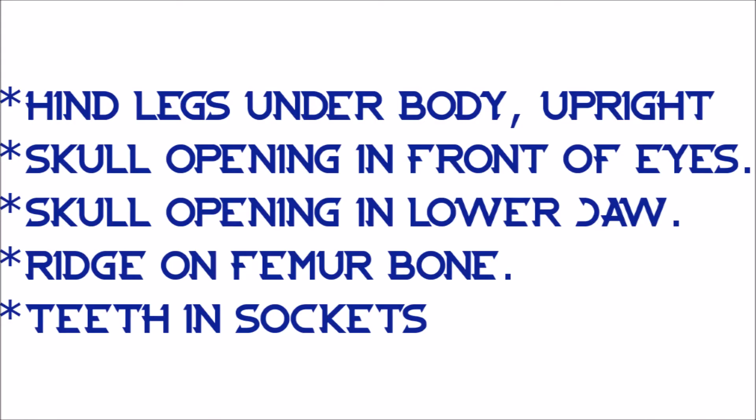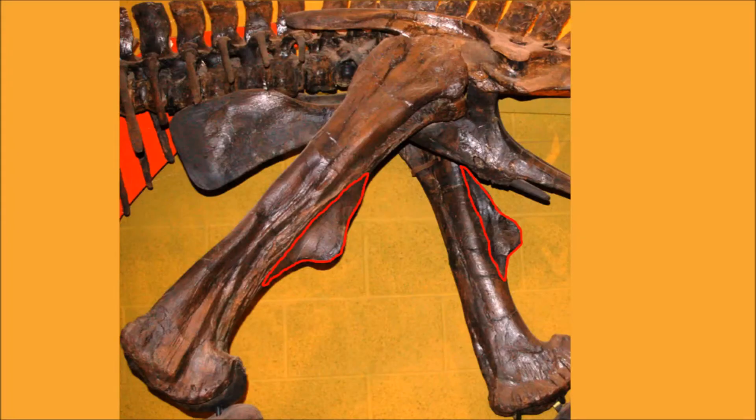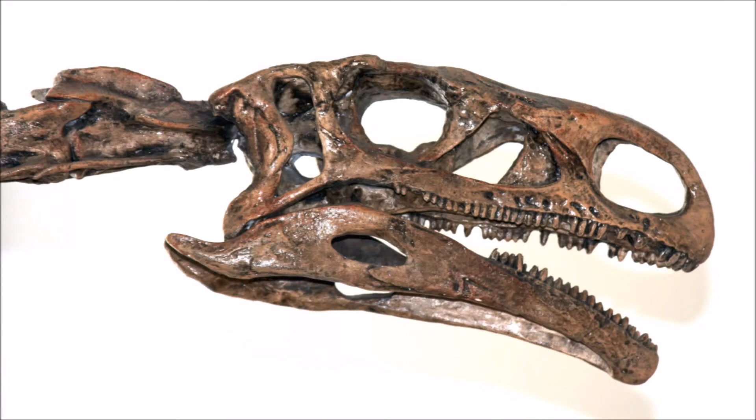What are archosaurs? Again, basic definition here. Archosaurs are characterized by a skull opening in front of their eyes, a skull opening in their lower jaw, a ridge on their femur bone, and teeth that come in sockets.